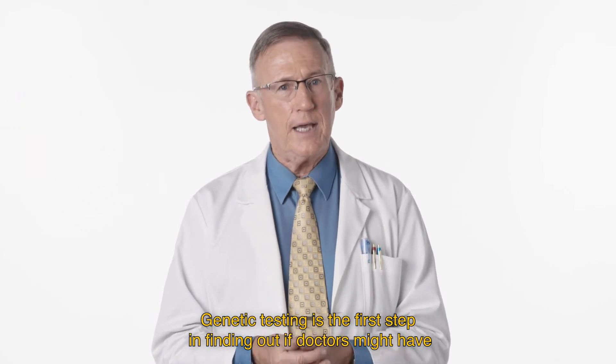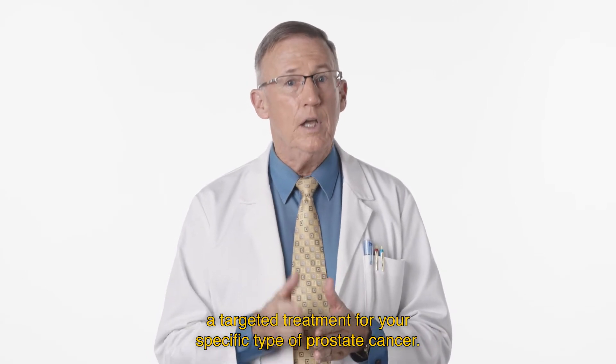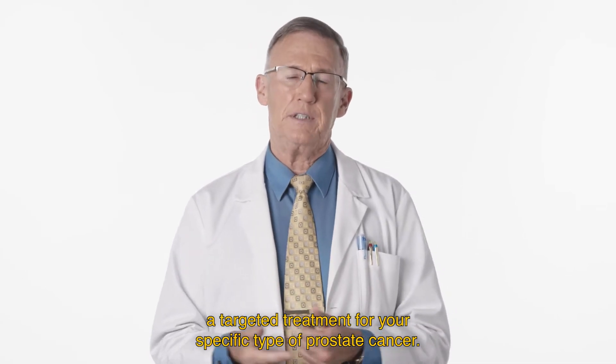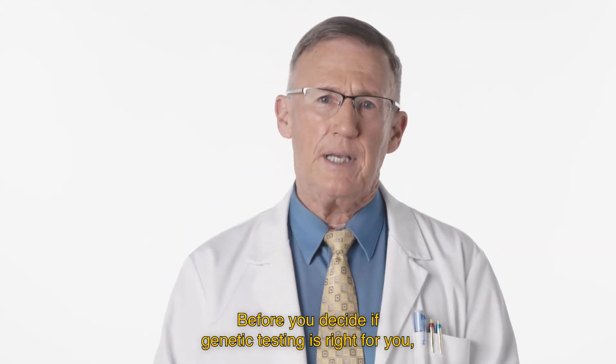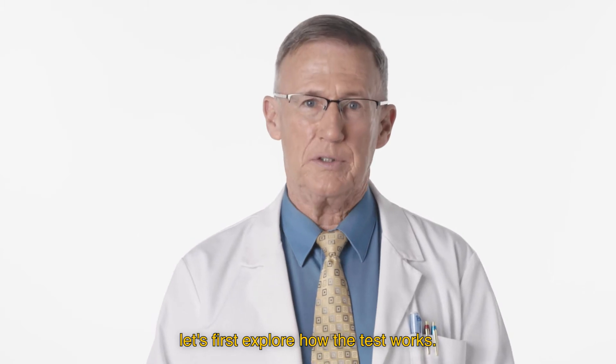Genetic testing is the first step in finding out if doctors might have a targeted treatment for your specific type of prostate cancer. Before you decide if genetic testing is right for you, let's first explore how the test works.